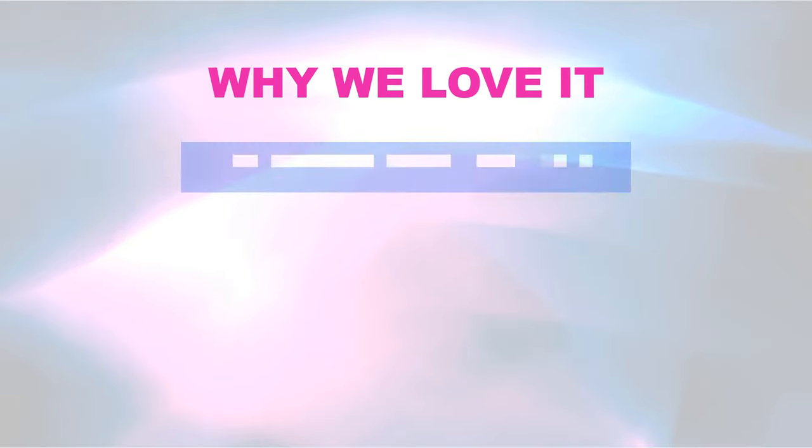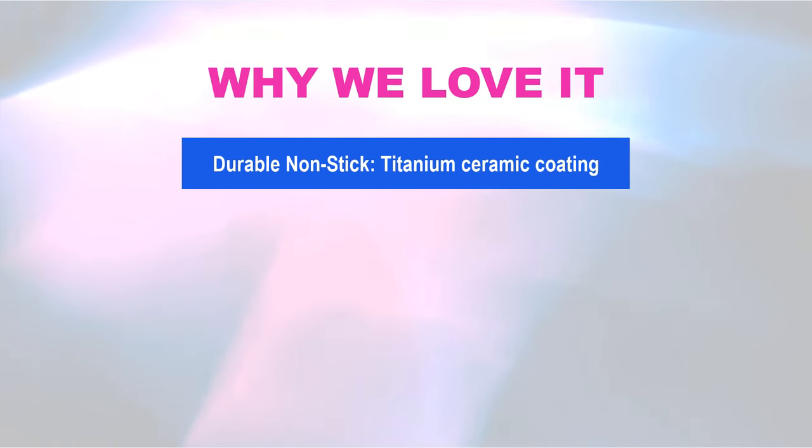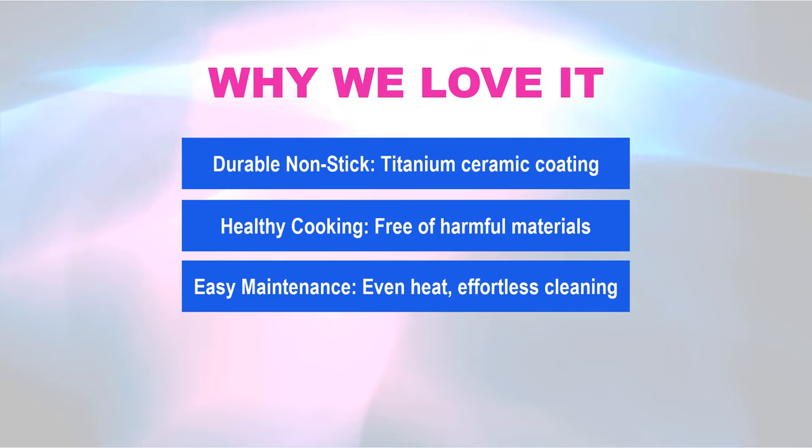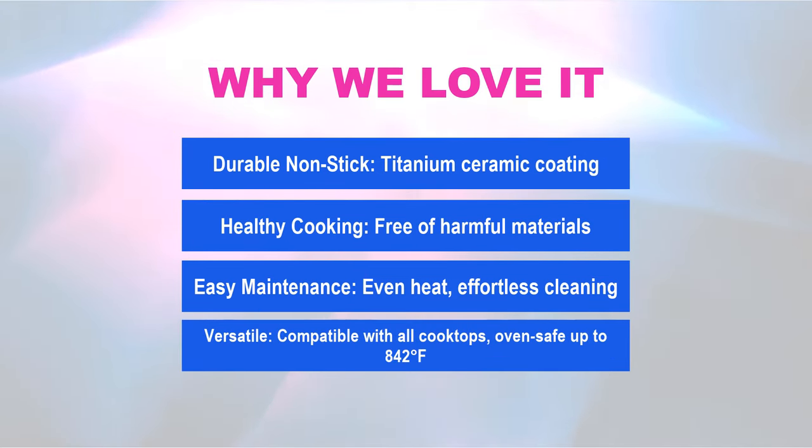Why we love it: Durable nonstick titanium ceramic coating for superior durability. Healthy cooking — free of harmful materials. Easy maintenance with even heat and effortless cleaning. Versatile — compatible with all cooktops and oven-safe up to 842 degrees Fahrenheit.